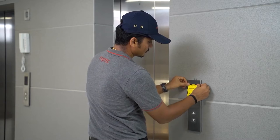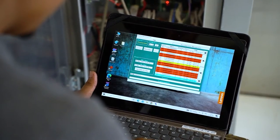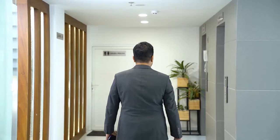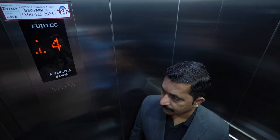The technician can access detailed information about the elevator system and communicate with the central monitoring station and other team members. This feature ensures that breakdown calls are attended before customers become aware of the elevator breakdown, and breakdowns are resolved within a short duration.